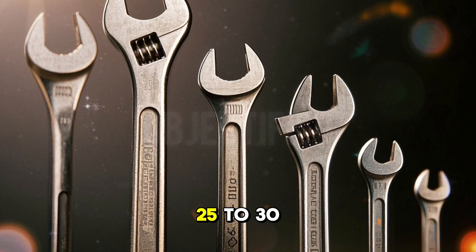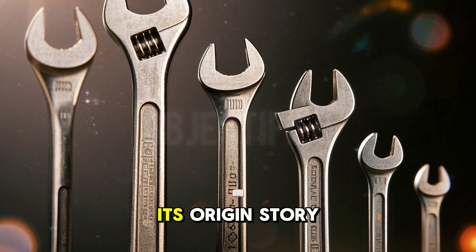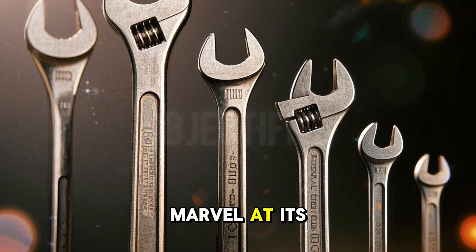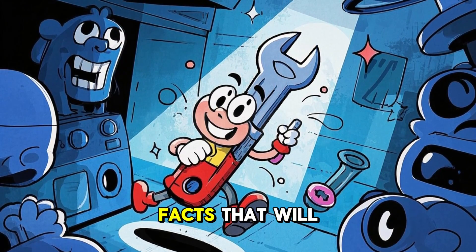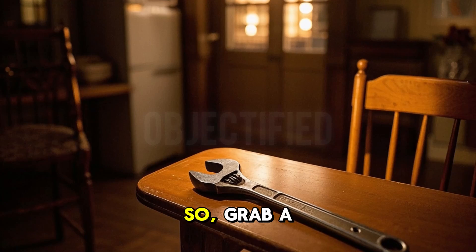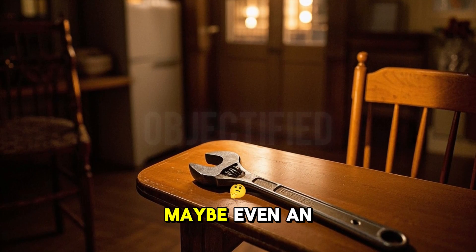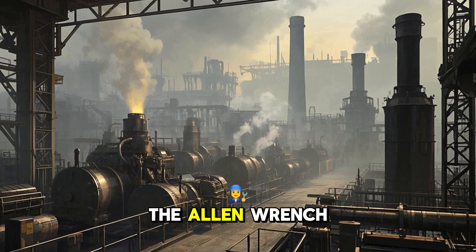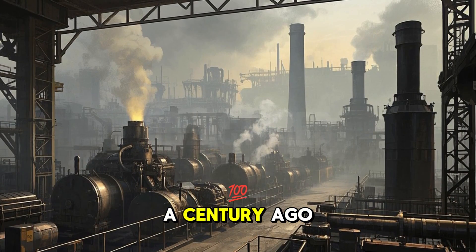Over the next 25 to 30 minutes, we will uncover its origin story, track its evolution, marvel at its innovations, and even dig into some wild facts that will make you see this little tool in a whole new light. So grab a seat, maybe even an Allen wrench of your own, and let us get started.